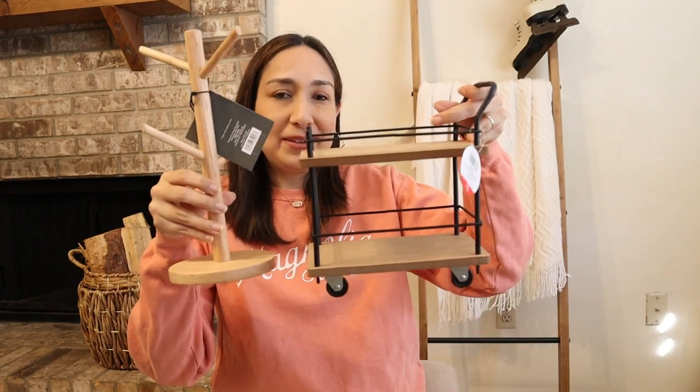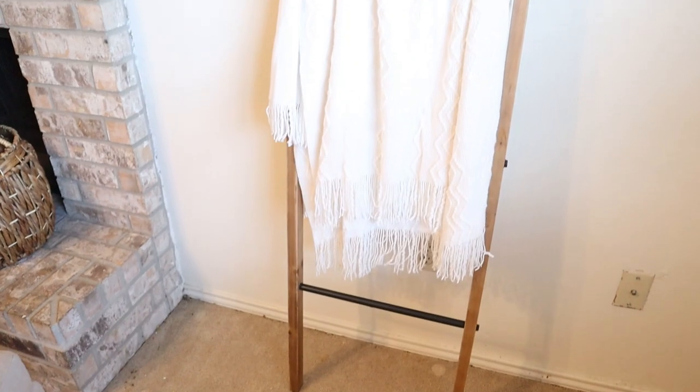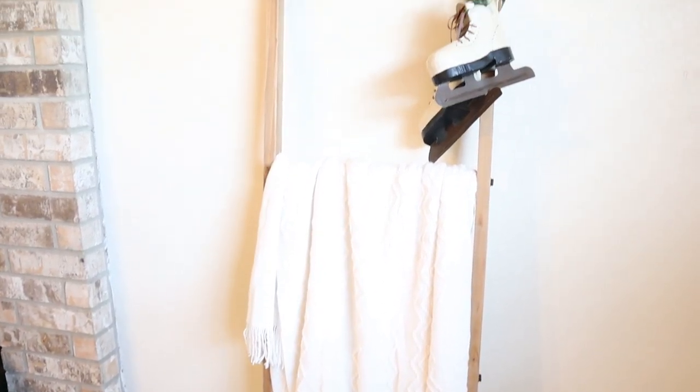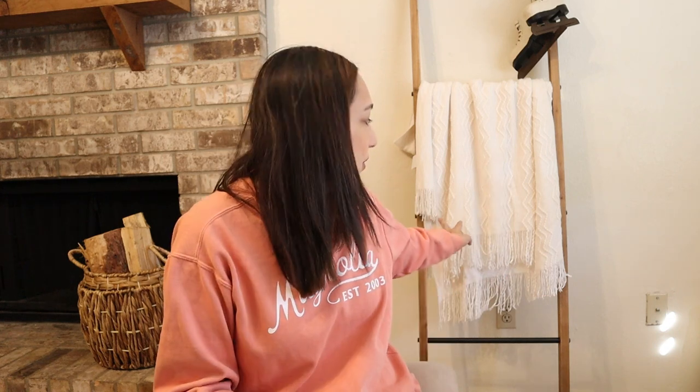Then from Amazon I got this blanket ladder that you're seeing behind me. I'm going to show you up close. I love it — I was looking for a ladder for a while and found this on Amazon. It had great reviews. It's really tall, wooden with black, so it goes well with my bookcase — the same kind of style. I love it with this blanket too that I also got on Amazon. I think it's the perfect addition for the decor.